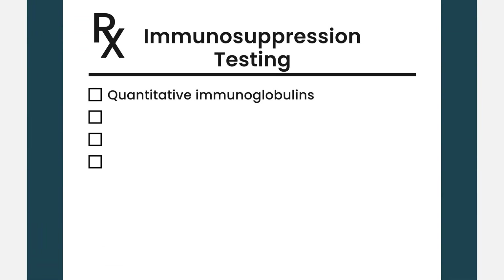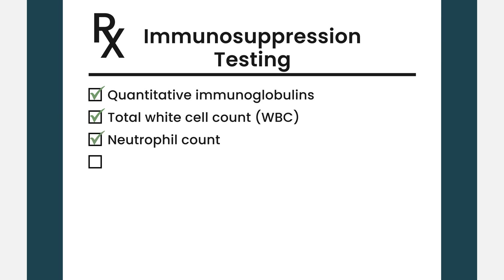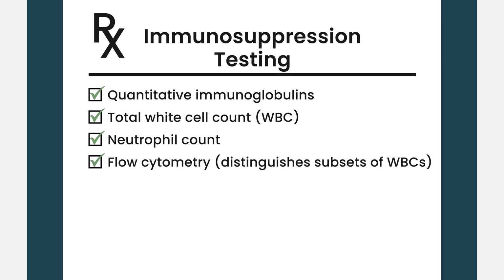With the advent of newly developed BCMA therapies, we tend to see more and more infectious risks in patients with relapsed myeloma, so there is a notion in the community that we should be more proactive in the usage of intravenous immunoglobulins. Other tests that can tell us the degree of immunosuppression include total white cell count and absolute neutrophil count, as well as the more sophisticated test called flow cytometry, which can tell us different subsets of white blood cells like T cells, B cells, and other components of the immune system.